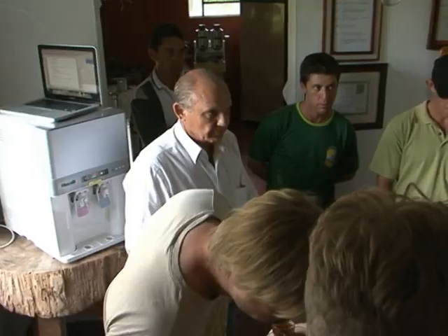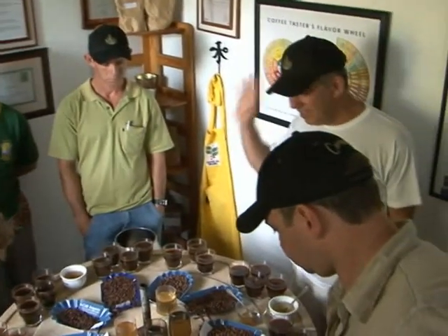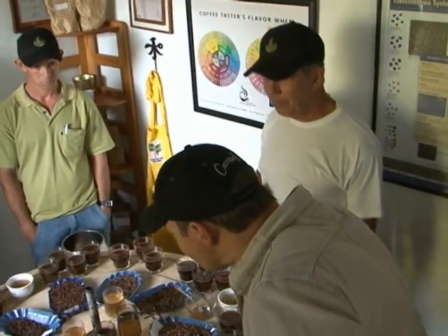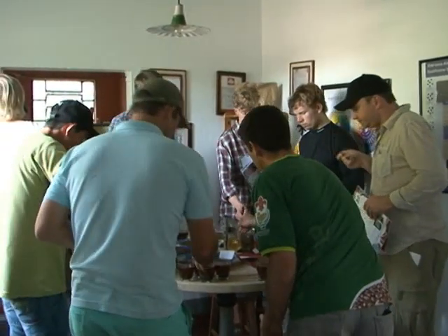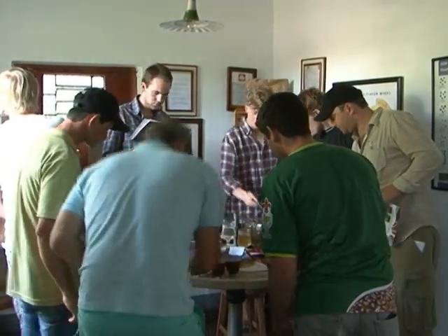Now they're in the process of cupping those coffees. Everybody's here waiting to see what the cupping results are going to be. It's just the beginning of the season, so it's not going to give the final score, but it's going to give us a good idea if it's more fruity and if we're going in the right direction. We are all very anxious, but we know that this year is going to be a very special year for Fazenda Ambiental Fortaleza and the partners.